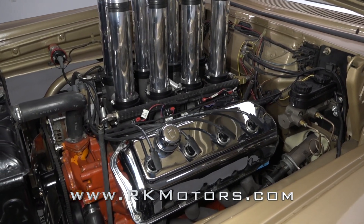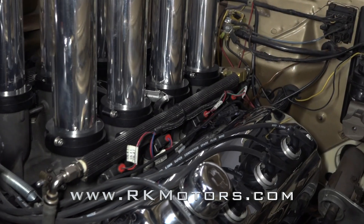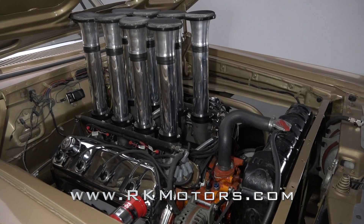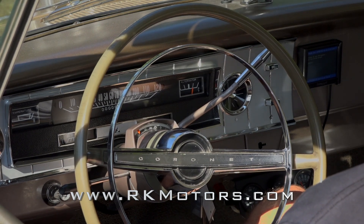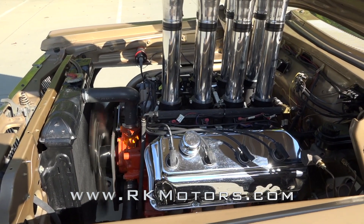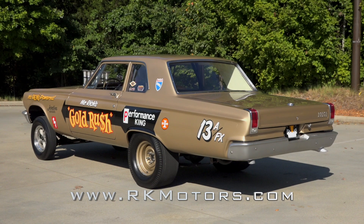Under the hood, you'll find 511 cubic inches of stroked Hemi Big Block that turns 93 octane pump gas into 488 rear wheel horsepower. That Hemi twists power through a 1965 Chrysler A727 three-speed that follows a 2500 RPM stall with a reverse manual valve body.